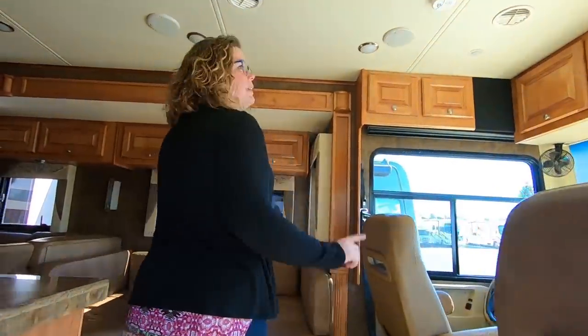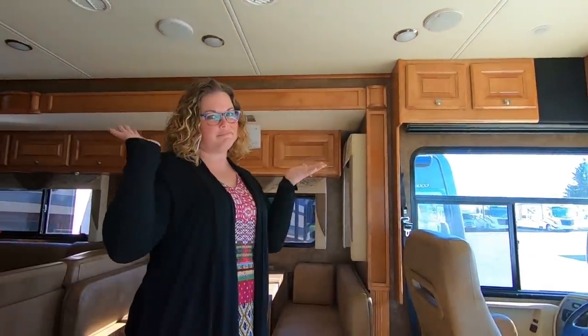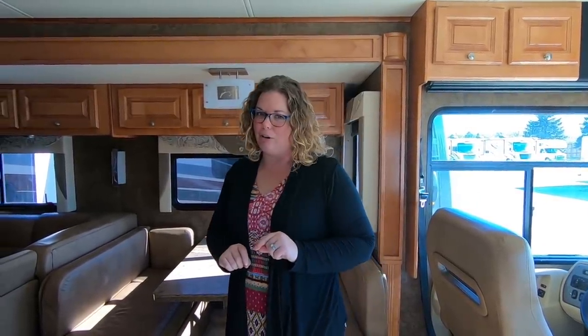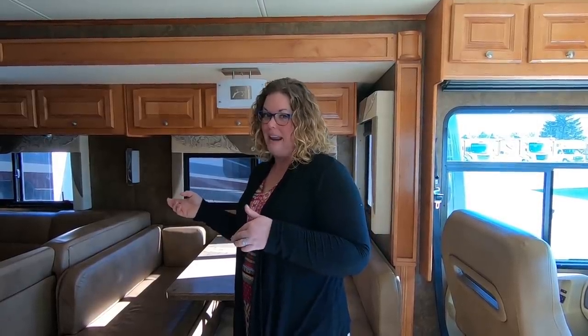First, there's no bed over the cab, so this immediately removes it from our list — that's non-negotiable. However, I haven't shown off the living room yet. The living room in here is really, really awesome. When we had the kids in here earlier, they immediately went to this area because I think they missed being able to sit with us and watch TV. This gives them that option.